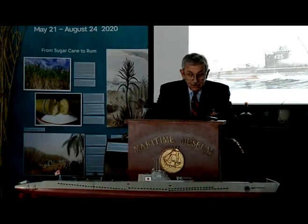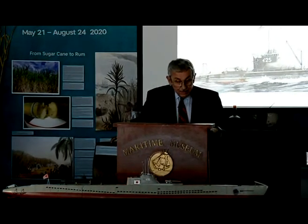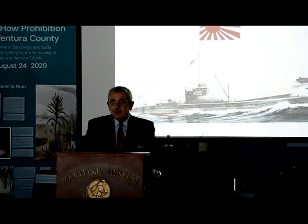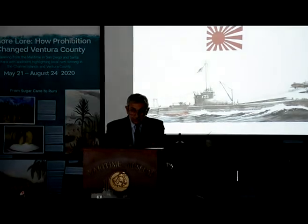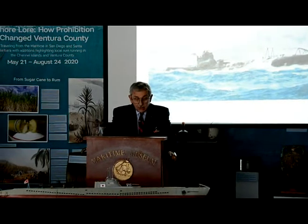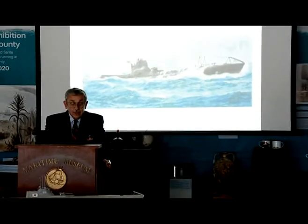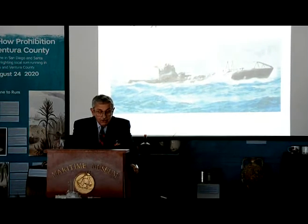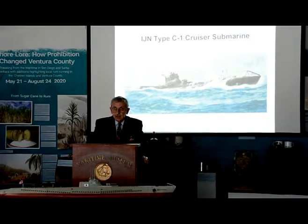Everyone is familiar with the attack on American soil on December 7, 1941 — Pearl Harbor. But few people are aware of the fact that the Japanese made war on our west coast in the subsequent weeks. Besides having the third largest fleet in the world at the beginning of World War II, Japan also had the most modern and largest submarines of any Navy at that time. The Type-C-1 cruiser submarine shown here was almost 50 feet longer than the comparable U.S. submarine and could cruise almost 10,000 miles farther on a fuel load.